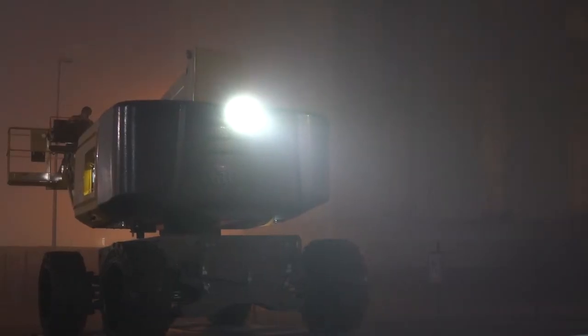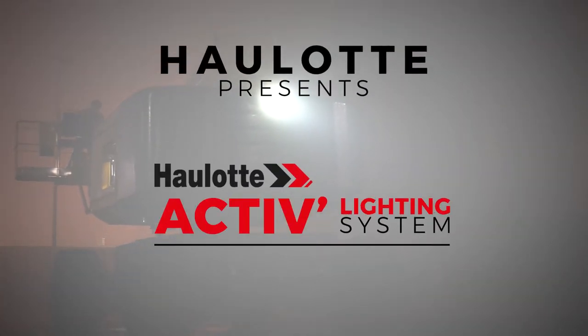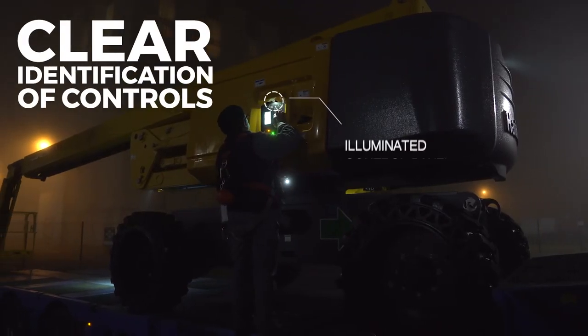To simplify this procedure while enhancing user safety, Haulotte developed an innovative and ultra-high performance lighting system: the Haulotte Active Lighting System. The Haulotte Active Lighting System is unique.